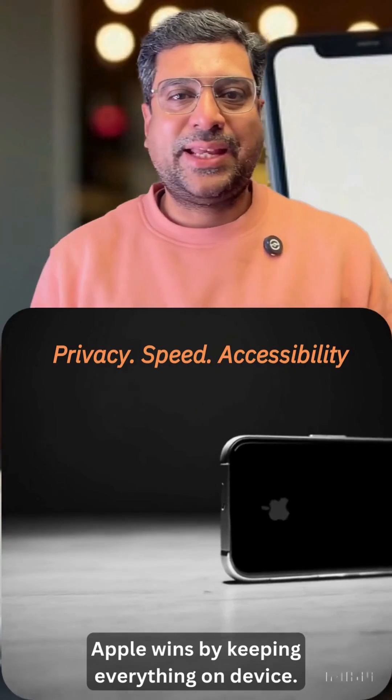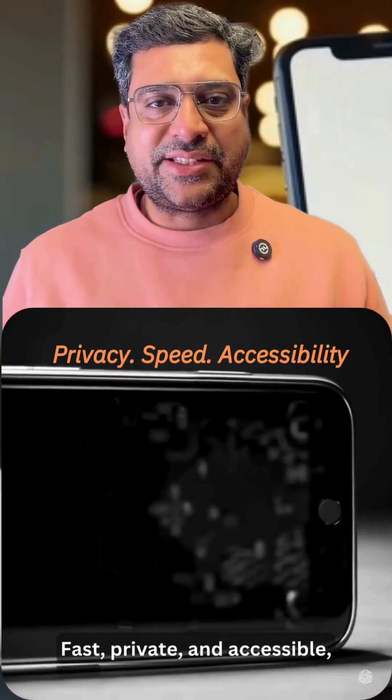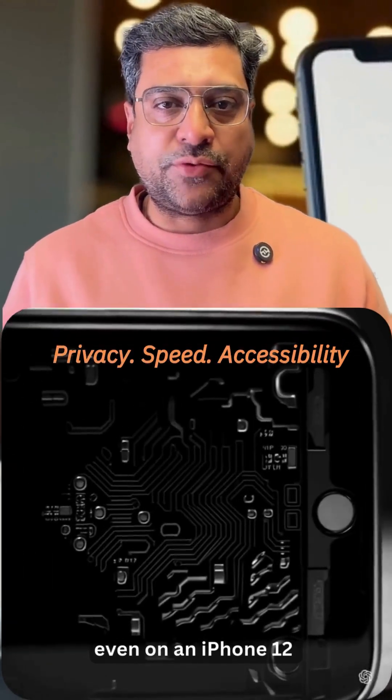Apple wins by keeping everything on device — fast, private, and accessible, even on an iPhone 12.